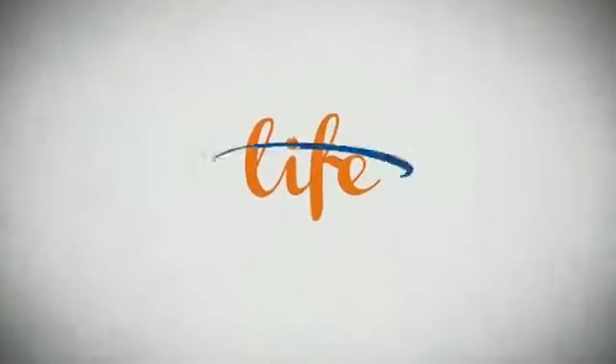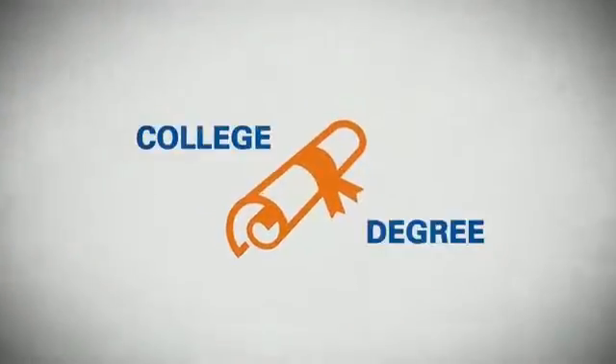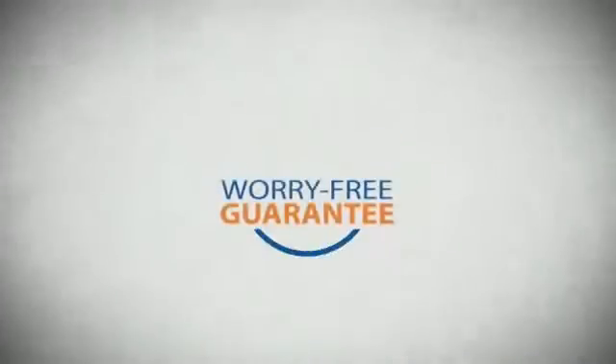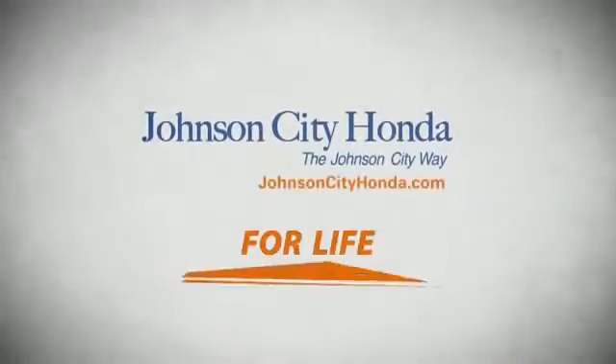Life. It's a long time to be certain about something. It's longer than you'll have any job, and longer than it takes a child to grow up and start their own family. Life is longer than it takes to get a college degree. It's longer than it takes to pay off a mortgage. And yet life is how long Johnson City Honda stands behind your new or quality pre-owned vehicle.